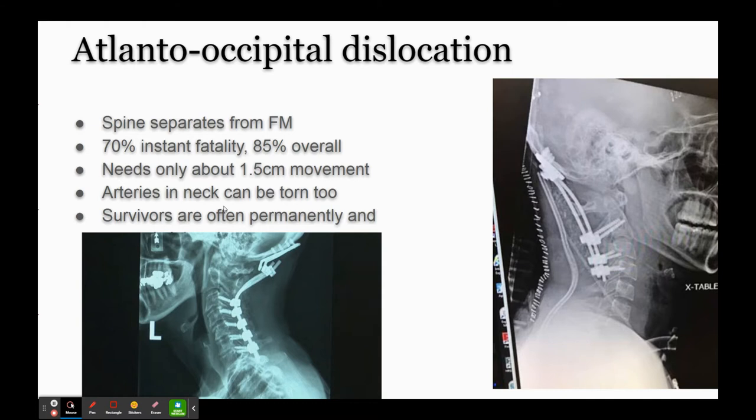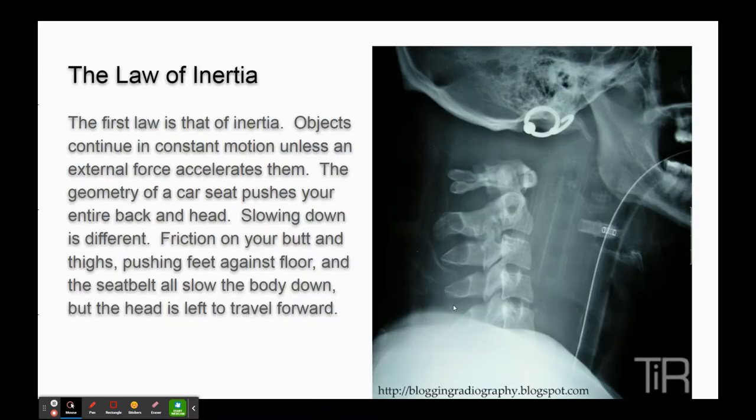Even if you do survive and they fix you up with what's like an AM/FM antenna system and all these little wire junctions - you can see the screws into the back of the skull - you're likely to have permanent disabilities. Your neck becomes sort of like one of those wire dolls where you can twist the wire around and reposition it. It's an extremely serious injury if you manage to survive, which is pretty unlikely.